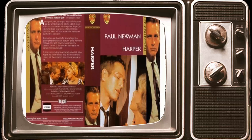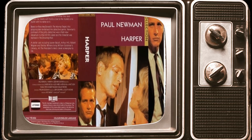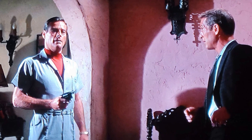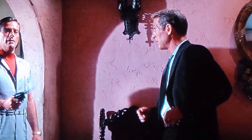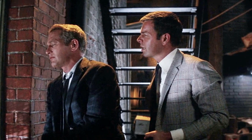Picture this: a dimly lit room, the soft glow of a vintage television set casting an enchanting spell over the space. It's a hazy evening, and you find yourself in the company of Humphrey Bogart's suave charisma, his trench coat a symbol of timeless cool. The year is 1966, and you're about to embark on a cinematic journey like no other. The film: Harper. As the opening credits roll, you're transported to a bygone era where the allure of detective stories reigns supreme. But now, let's dive into some intriguing tidbits about this classic film.